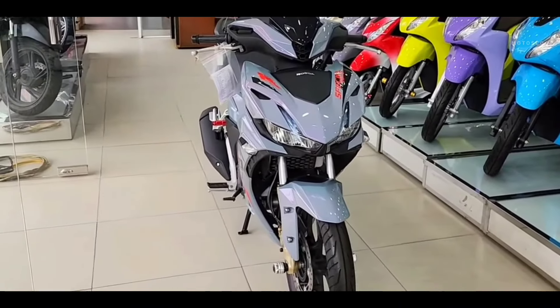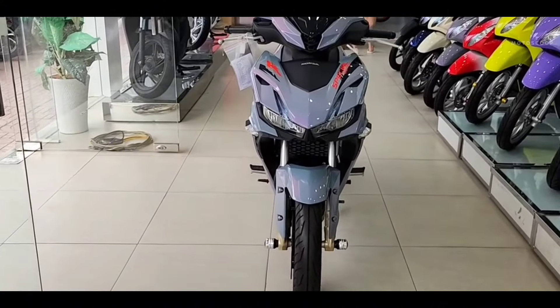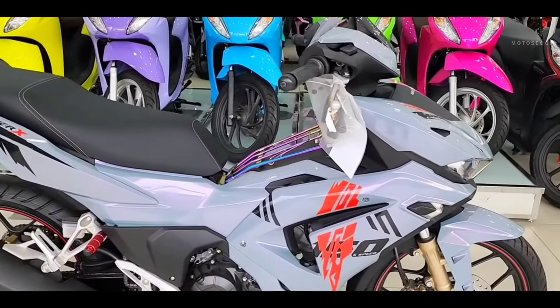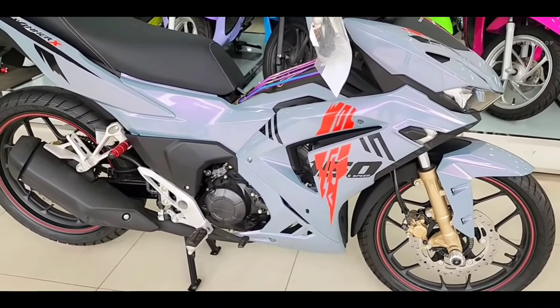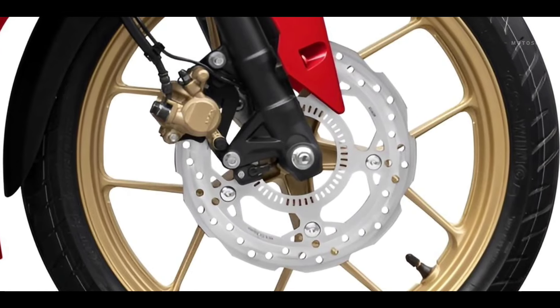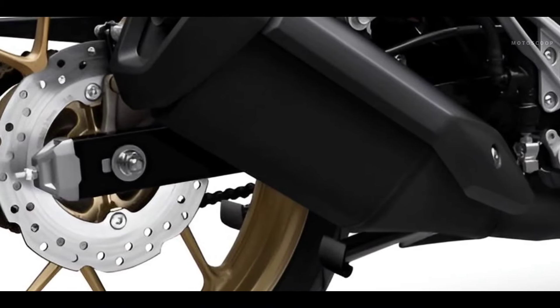In terms of configuration, the Winner X has a wheel size of 90-80 by 17 front tires and 120-70 by 17 rear alloy wheels, both tubeless, with a brake size of 296 millimeters disc front and a 190 millimeters disc at the back.